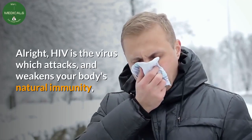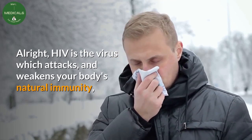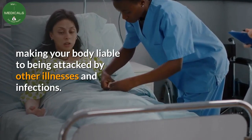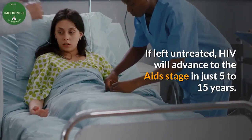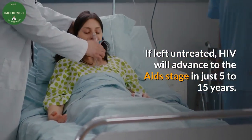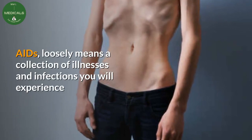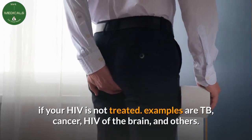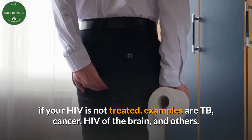HIV is the virus which attacks and weakens your body's natural immunity, making your body liable to being attacked by other illnesses and infections. If left untreated, HIV will advance to the AIDS stage in just 5 to 15 years. AIDS loosely means a collection of illnesses and infections you will experience if your HIV is not treated — examples are TB, cancer, HIV of the brain, and others.